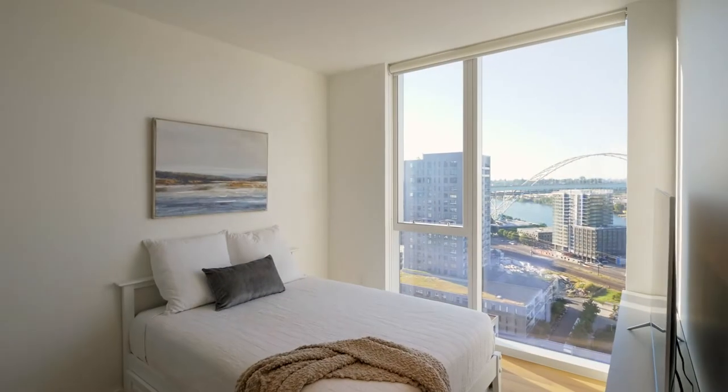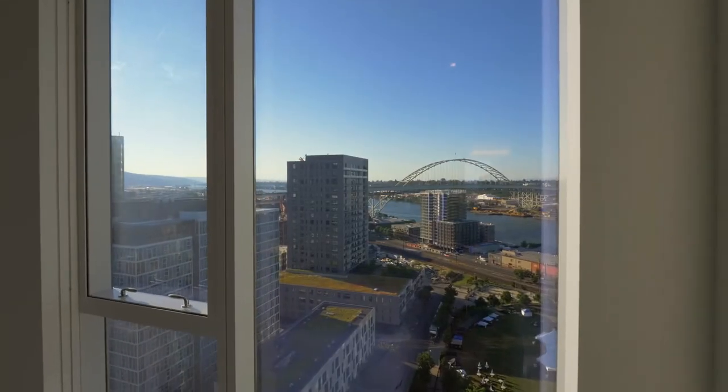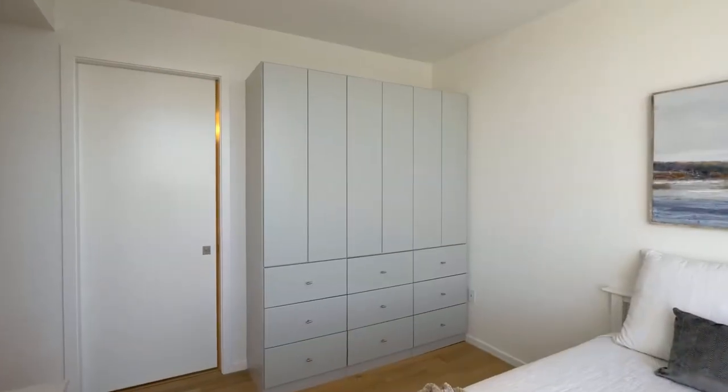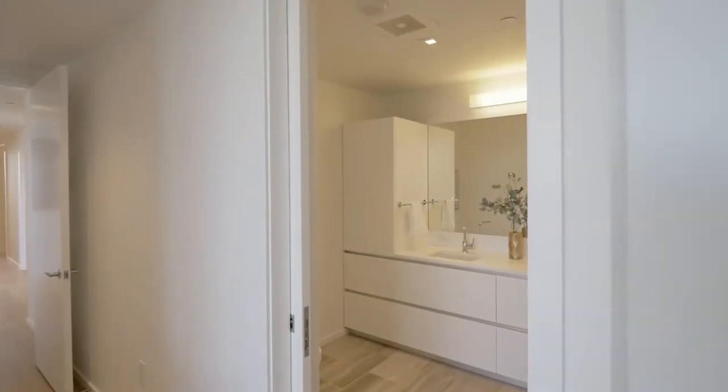The primary suite has views of its own, custom built-ins, a large walk-in closet, and a beautiful bath.